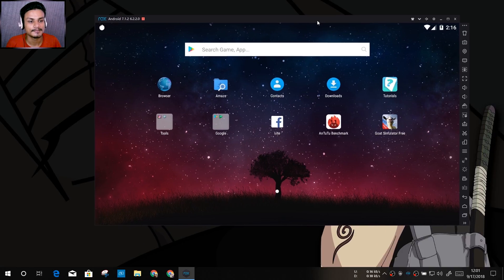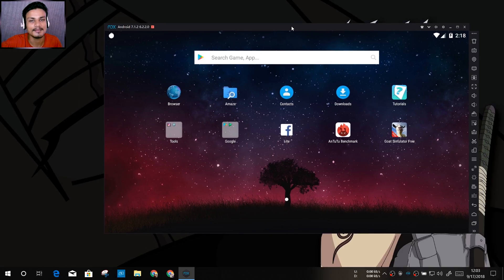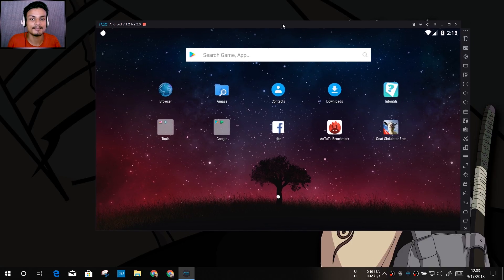I've installed Goat Simulator here in Nox, and I've also played PUBG in it. I use Nox, MEmu, and BlueStacks at different times depending on the situation — what I want to play, or if something doesn't work in one emulator, I switch to another and it works there. So these are my top Android emulators running Android 7.